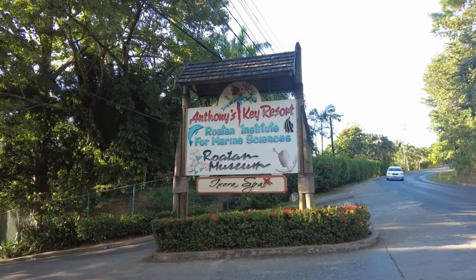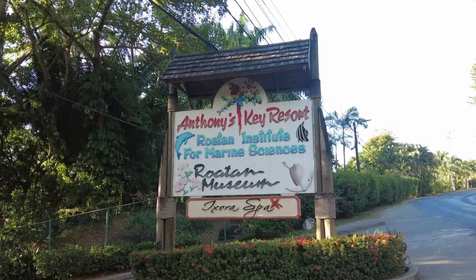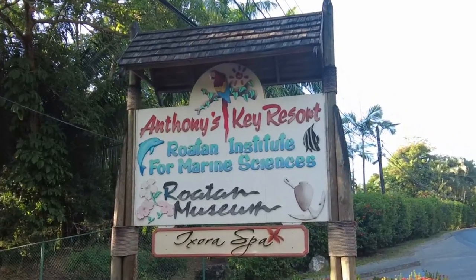The dolphin excursion at Anthony's Key was really cool. Anthony's Key is only about a mile or two outside of the West End, so it's very easy to get to — I'm sure there are a lot of people that can take you over there. It's about a half-day adventure. Make sure you do the snorkeling with the dolphins. If you love dolphins, or especially if you've never done a dolphin excursion like that, it's outstanding.